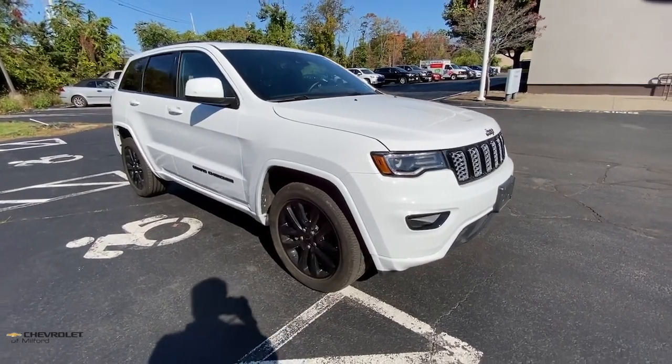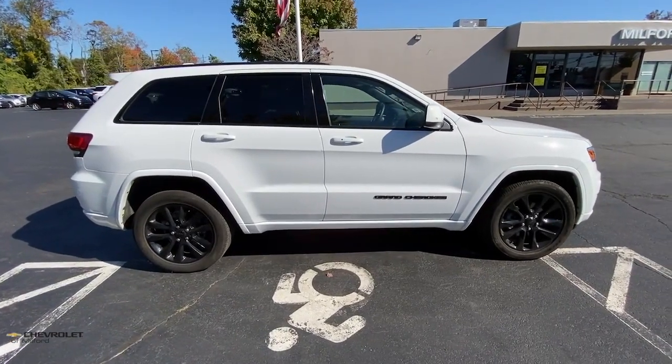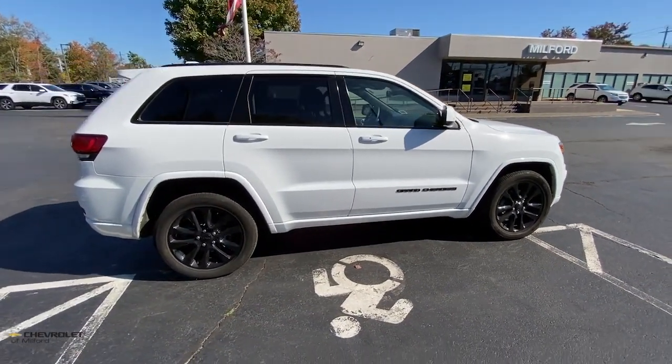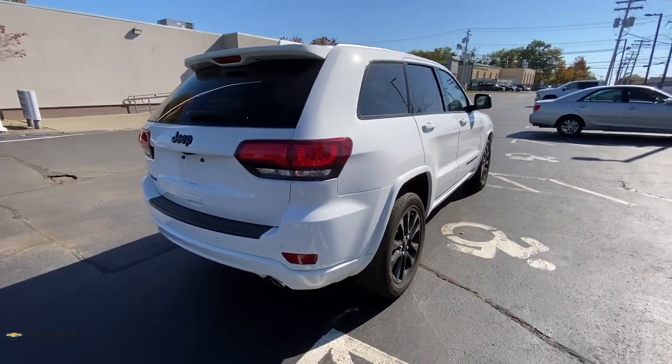Introducing the 2020 Jeep Grand Cherokee. With less than 15,000 miles on the odometer, this vehicle provides excellent value. Answer the call to adventure in refined luxury in the Grand Cherokee.